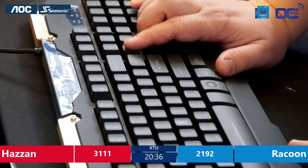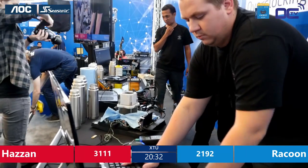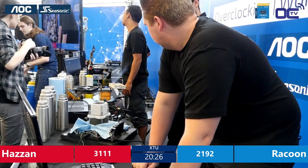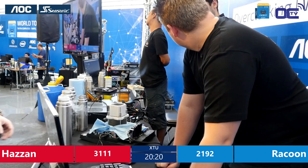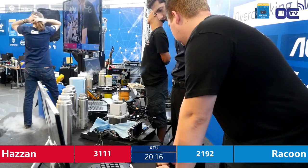You can see that Raccoon just was in the BIOS and is restarting. Raccoon is using the iStroke X99 motherboard. Hazan is using one of the latest MSI X99 Godlike Carbon Edition — MSI's latest high-end motherboard that they also released just a few weeks before Computex.